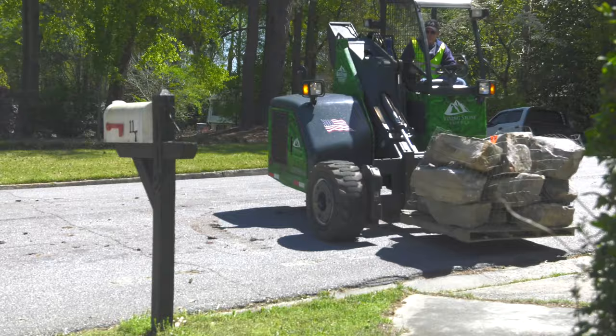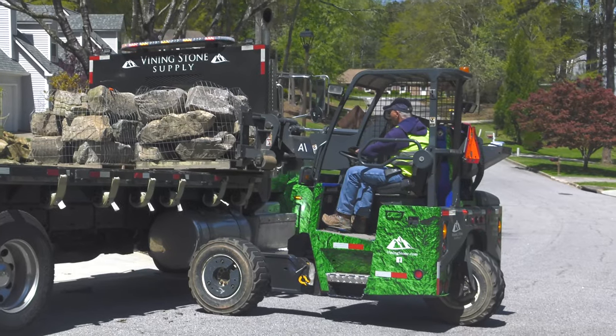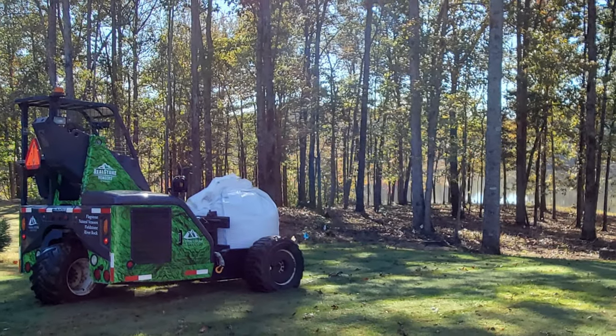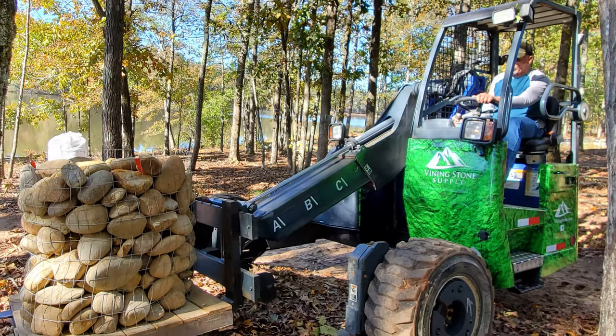Each house has its own situation where you may need them either out by the road, in the driveway, or beside the house. Luckily our forklift on the back has the flexibility that it has turf-friendly tires that are low impact, so typically it can go through the yard, and it has a telescoping boom so a lot of times it can reach out and place the pallet where needed.